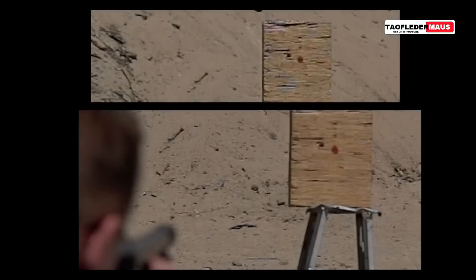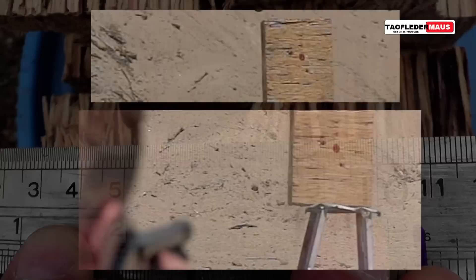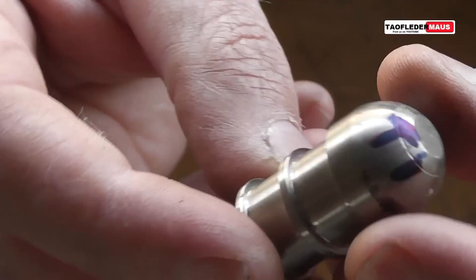These rounds were traveling over the speed of sound, probably Mach 1.5, and they were slamming into a large block of wood. And despite that brutal treatment, this round only had a few little hairline scratches on it. It was just amazing how durable it was.